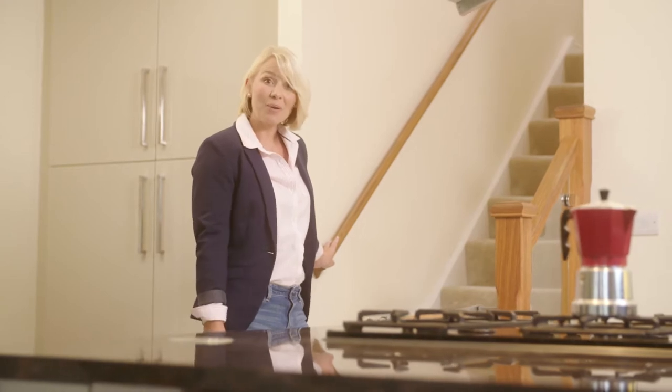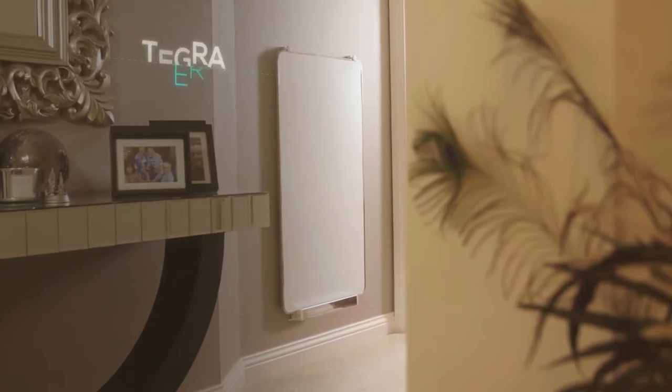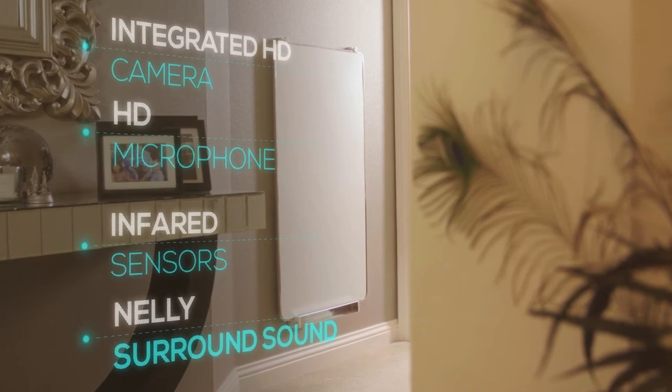Thing is, that's just the start. Come with me. These panels have an integrated HD camera, HD microphone, infrared sensors, Nelly, surround sound speakers, and the processing power of an iPad.